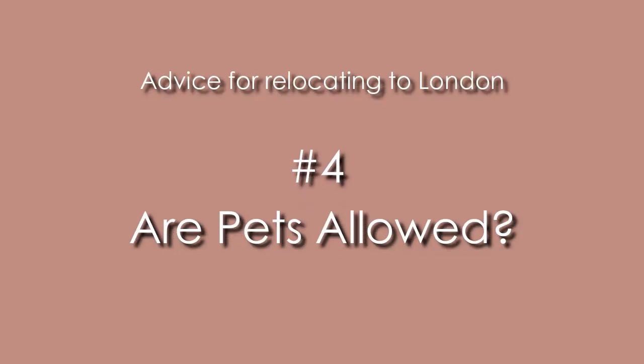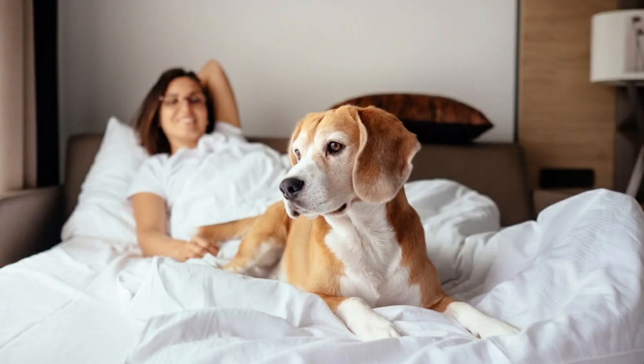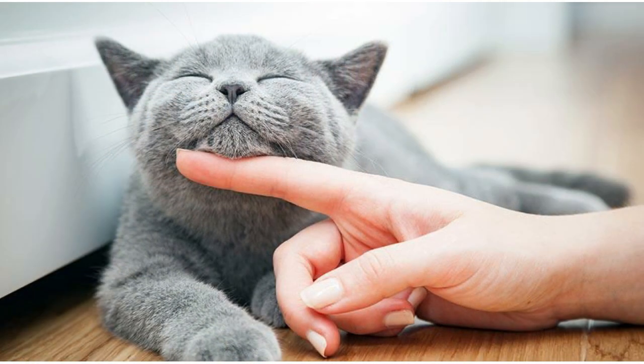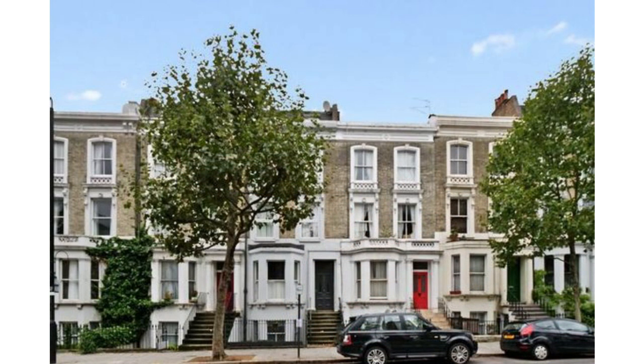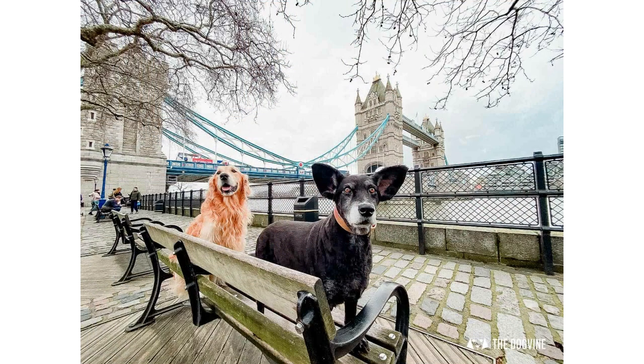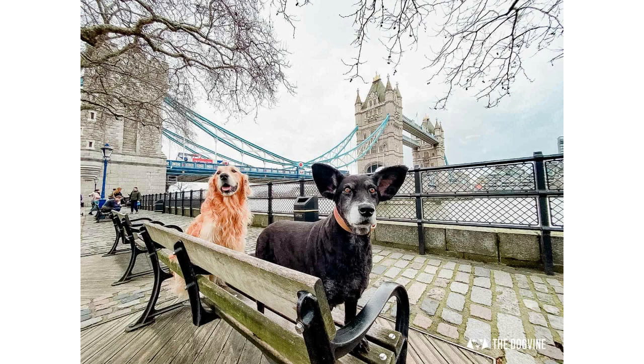If you're traveling with a pet, that's definitely where you'll face a lot of restrictions. Probably less than 50% of properties allow pets, and it's not always just a matter of the landlord being okay with it — the governing lease of the building may prohibit pets regardless of the landlord's personal preference. So if you own a pet, make sure to factor this in early.